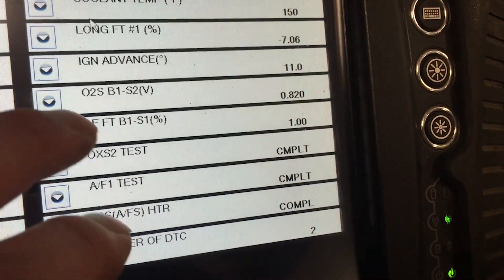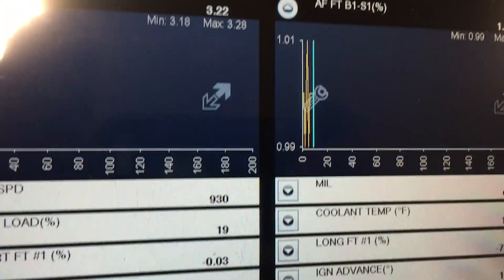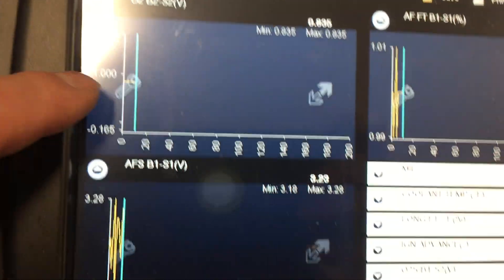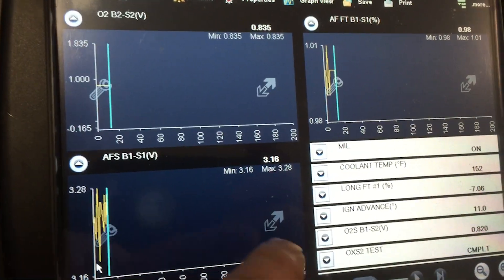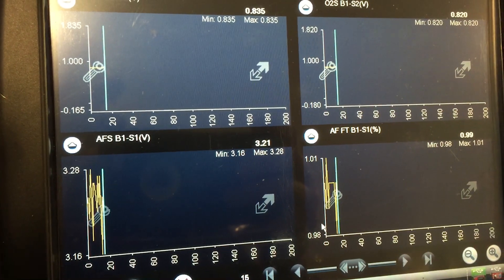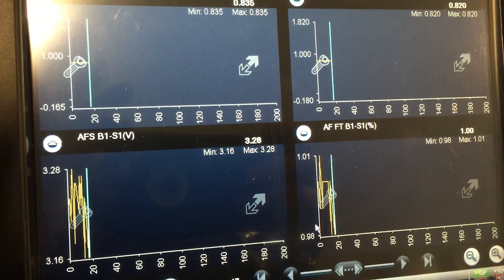It's highly probable you're going to need to replace the cat. We've seen them fail at 80–90 thousand miles. This particular rig is at 150k with the original cat that's never been replaced, along with the original O2s. The technical service bulletin in this case also refers to a PCM reprogram that changes the parameters of the cat efficiency testing.